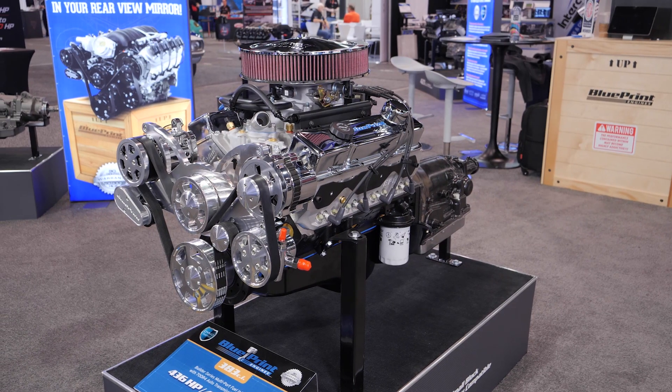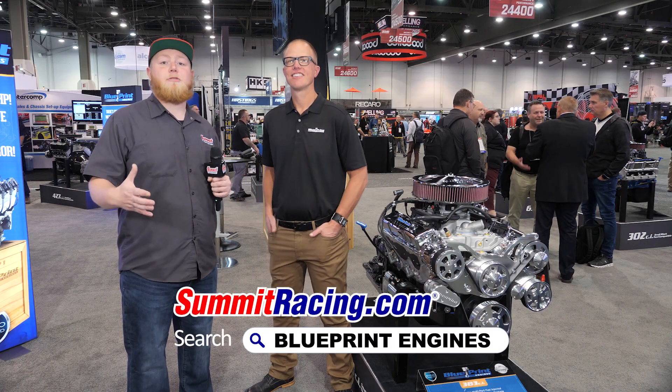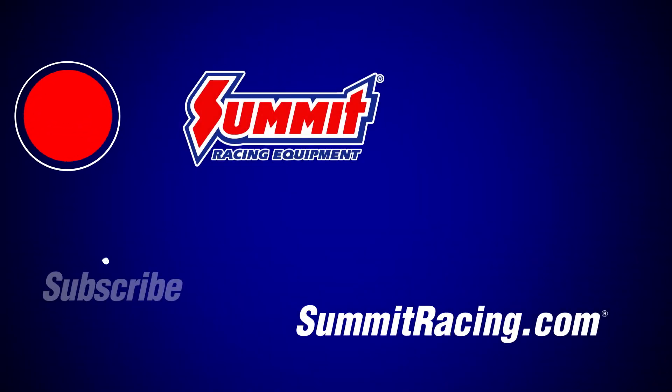There's a whole gamut of other options when you get into the level of dress. We have a lower profile 383 that's going to work in your older Corvettes. These will be available at SummitRacing.com or one of our four retail store locations. I'm Justin with Summit Racing, we have Kel here with Blueprint — we'll see you guys later.